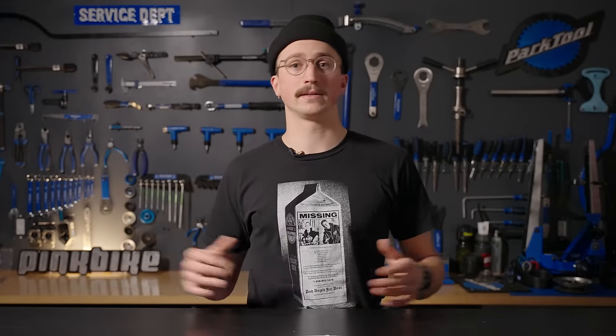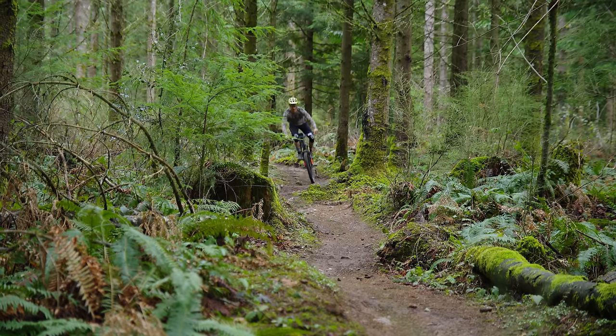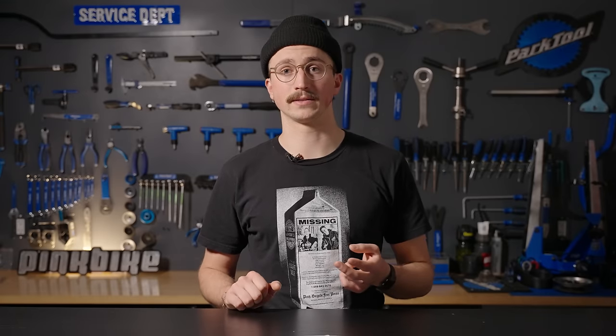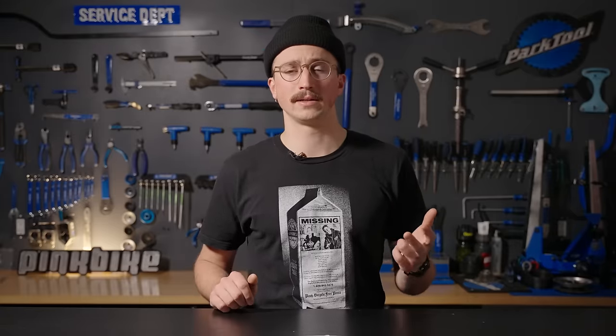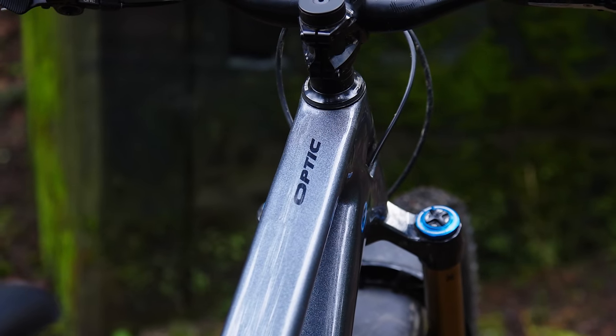For pros: first, the suspension performance is excellent — it's a really confident 120-130mm bike that outperforms a lot of others in that travel category. Second, the cornering characteristics, mostly due to the geometry, are excellent with a nice balance between the wheels and an upright fit that feels natural. Third — and this might seem odd — it's a pro that this bike isn't going to appeal to everybody. It's cool that Norco came out with an idiosyncratic bike that certain people are going to love and not everyone is going to get.